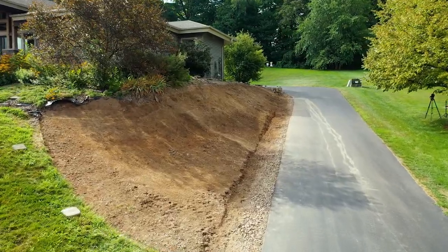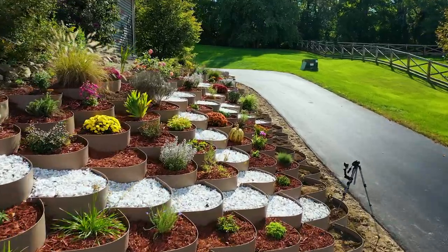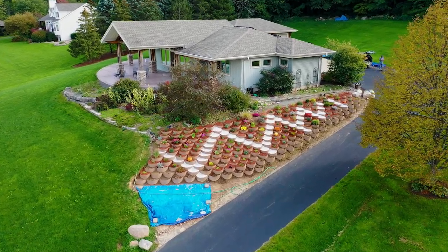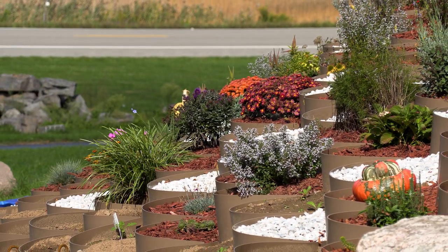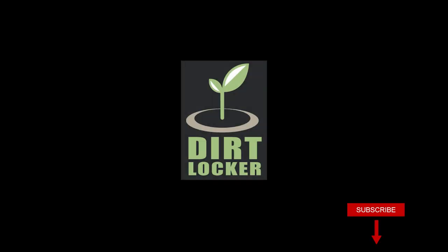The Dirt Locker terracing system allowed Carl and Mary to affordably replace their failed retaining wall and transform their problem hillside into the garden they both envisioned. With more planting space and safer access to their plants, Carl and Mary can now tend to their thriving ecosystem that supports their bee colony and other pollinators. I'd like to say thank you to Carl and Mary for doing this video with us, and thank you for watching. Please subscribe to our channel so you can get updates on this and other Dirt Locker projects.